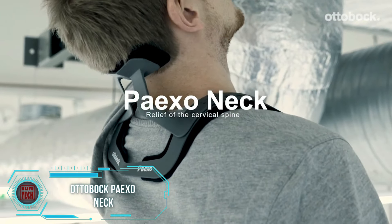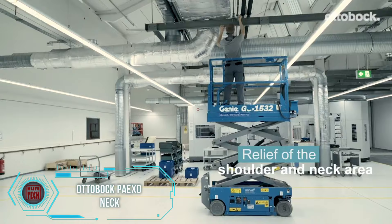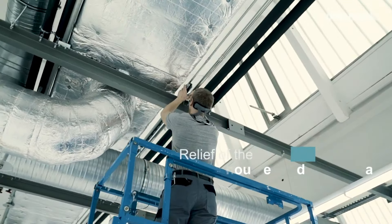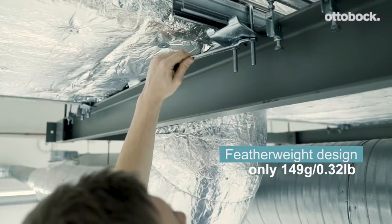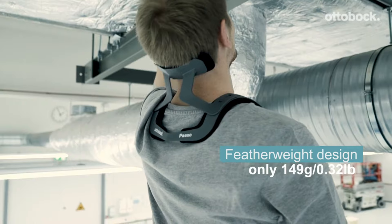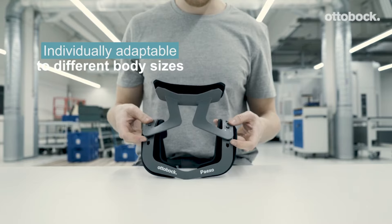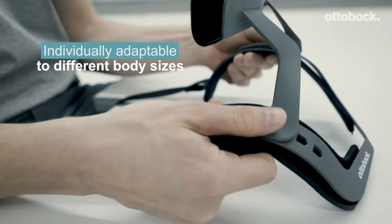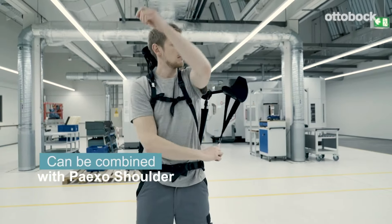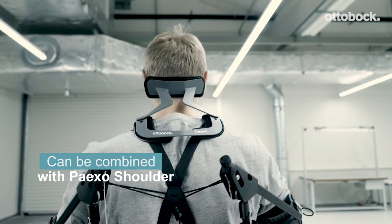For those tired of uncomfortable positions during repair work, Germany offers a cool solution. This sleek neck support, shown on screen, weighs just 5.3 ounces and is a breeze to put on in seconds. It's perfect for individuals between 5 feet 2 inches and 6 feet 2 inches tall, with custom adjustments available. The biomechanical design ensures you won't feel restricted — making it a game changer for demanding professions.